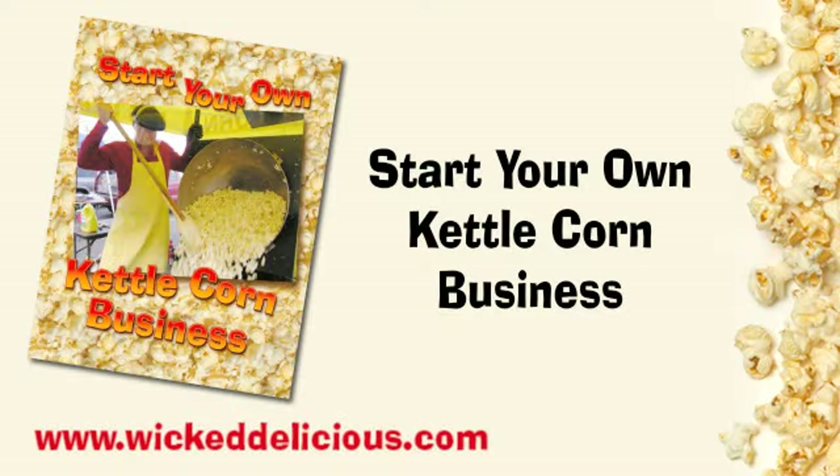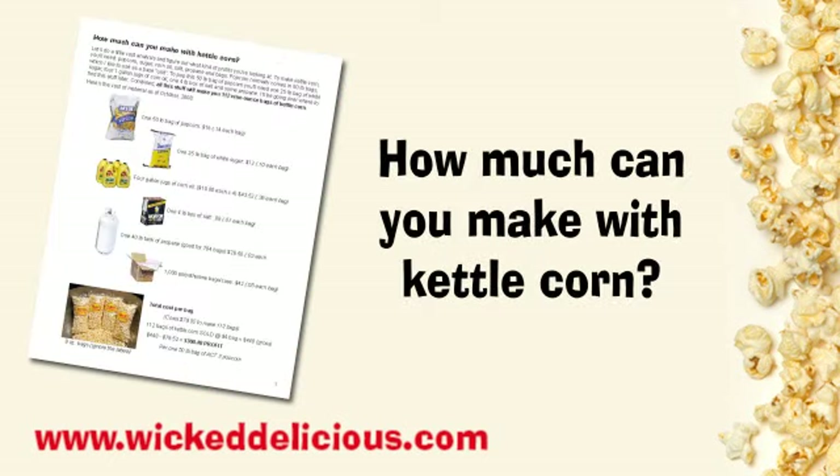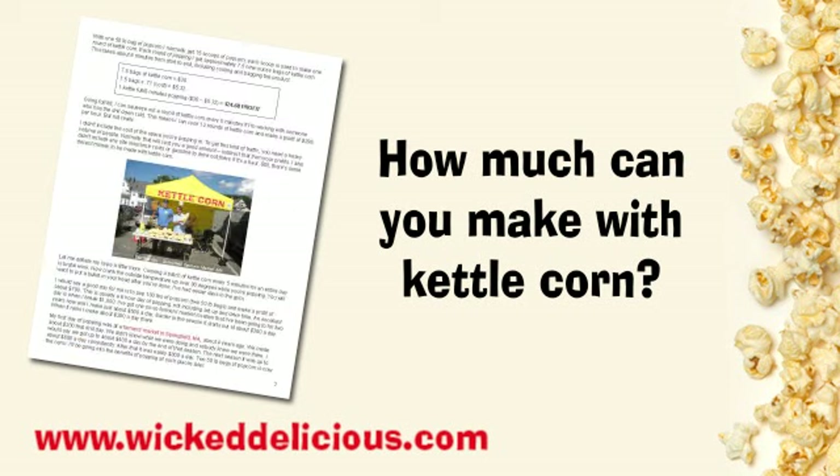Start your own kettle corn business. We're going to flip through the PDF book just so you can see what you're getting. Right off the bat, we're going to show you how much you can make with kettle corn. We list all the ingredients down to the penny, so you can determine your costs and profits. We also tell you how fast you can cook kettle corn and what the profits are like on a basically hourly basis.